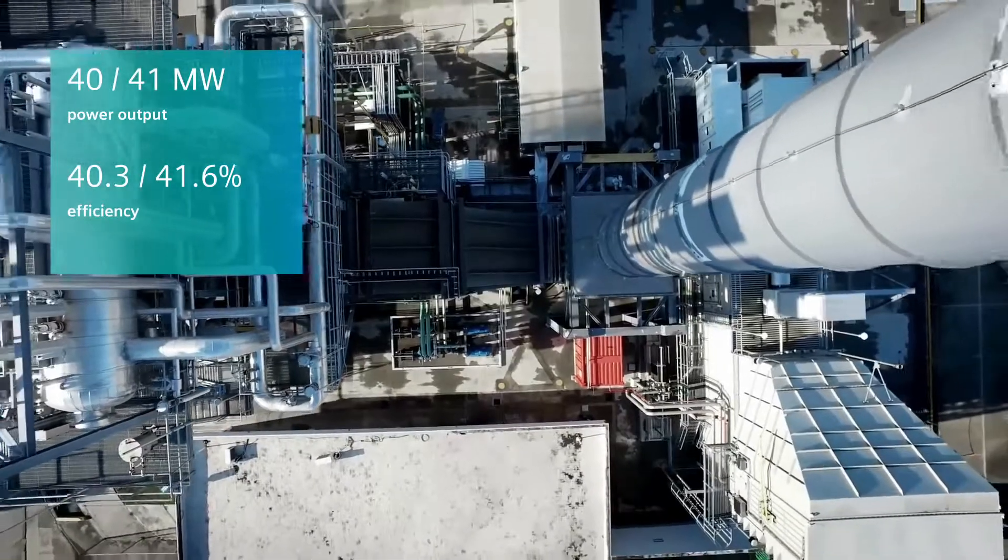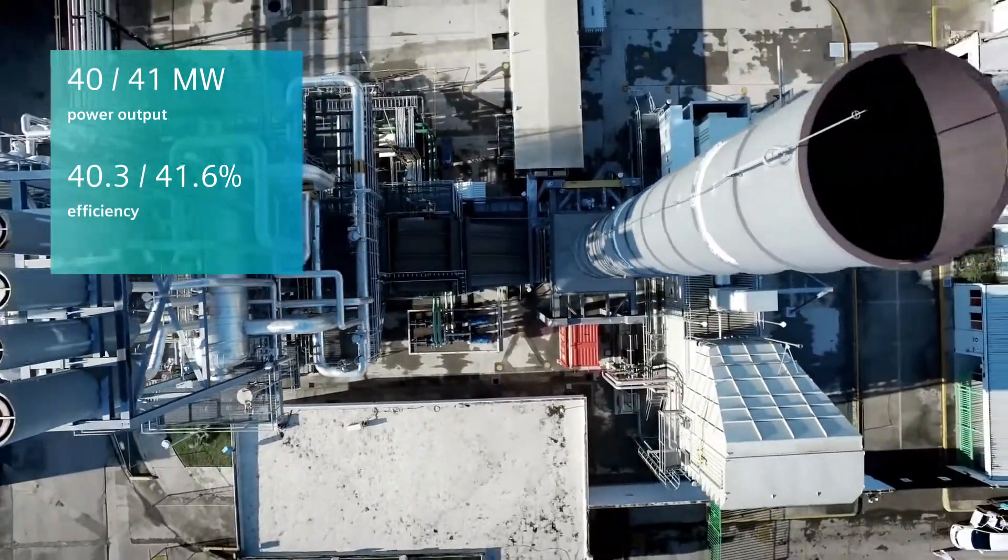Proven technology, perfected results — count on it.